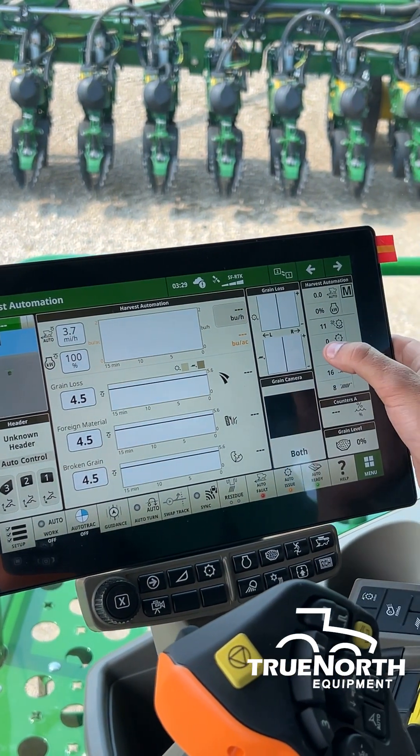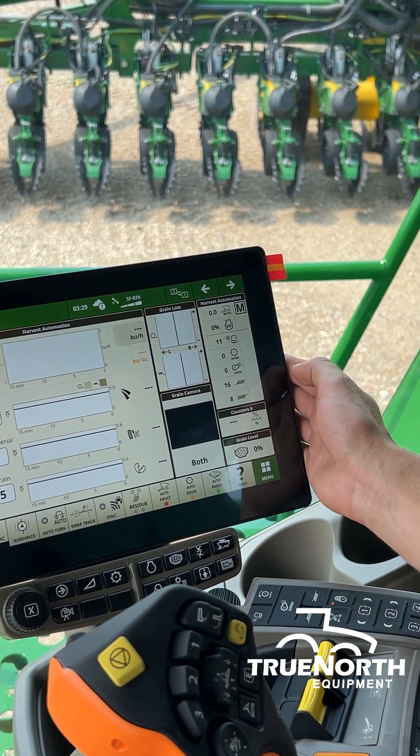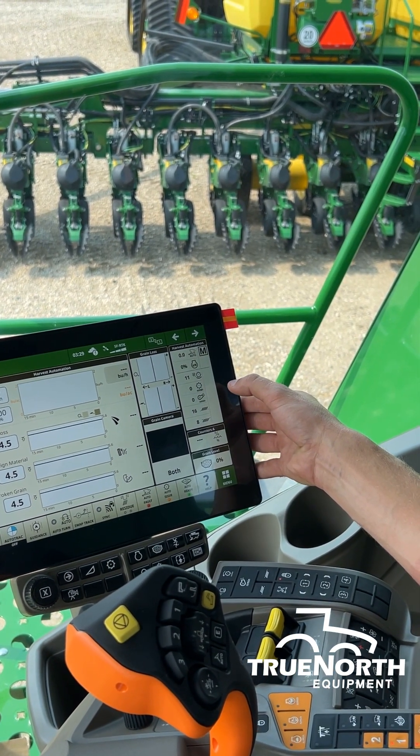You'll also see an updated grain loss monitor. This is an X9, so we can see we have left and right sides. You'll also notice as we go through the field, our harvest automation making the changes, and it'll also show an icon of why it's making those changes.